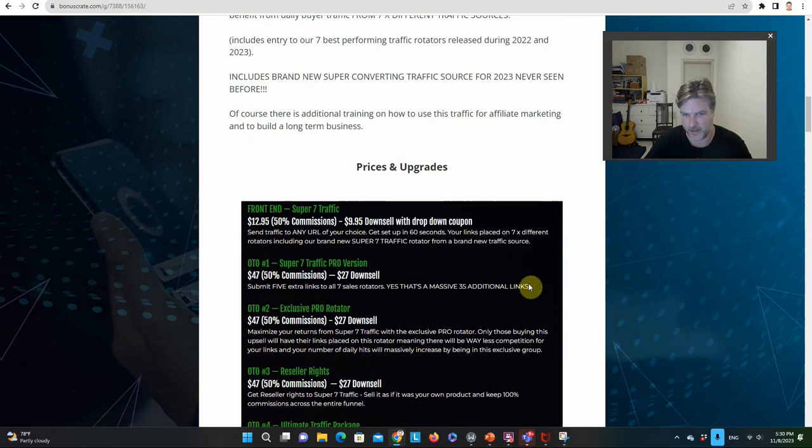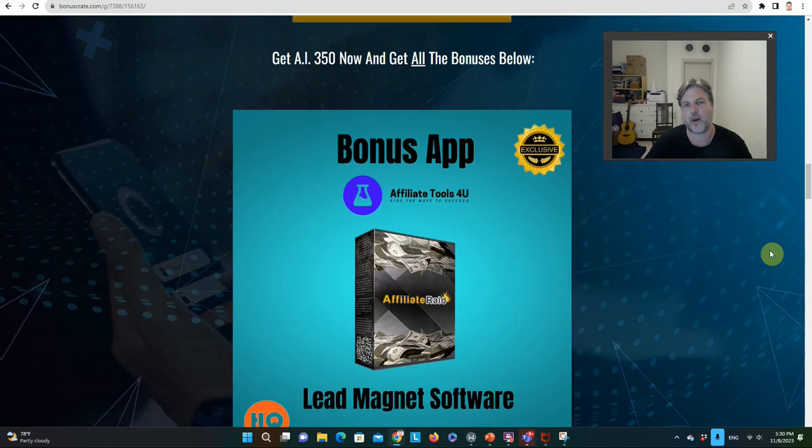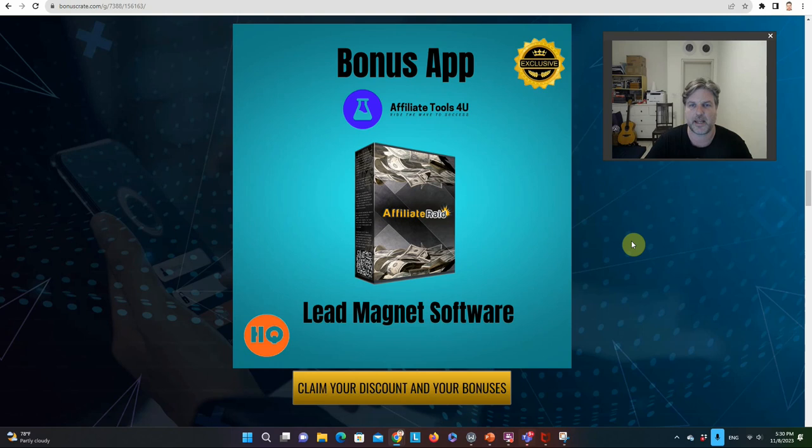You can scroll down and read up on the upsells and the different upgrades you can get for this traffic package. Here are my bonuses — I'm going to be giving some lead magnet software: three different products that you can give away for free, where people have to log in with their email address. These are very cool to send traffic to because they build your email list, and people will really like and trust you because you're giving them high quality software, mostly plugins for WordPress and things like that.